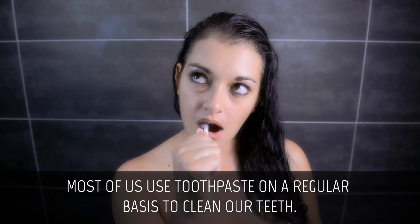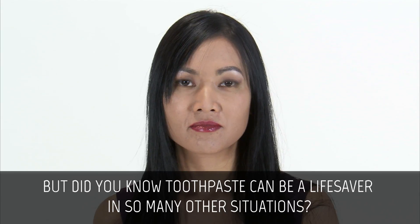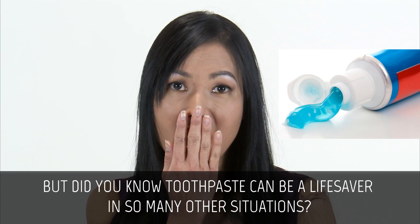Most of us use toothpaste on a regular basis to clean our teeth. But did you know toothpaste can be a lifesaver in so many other situations?